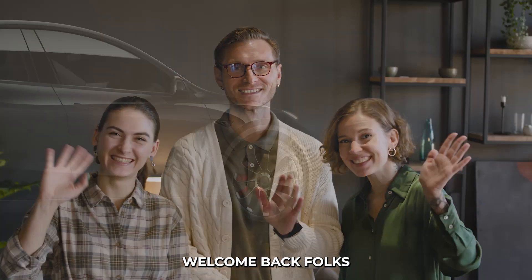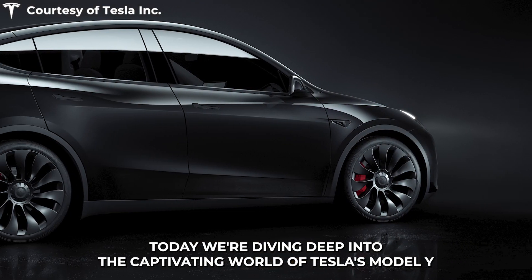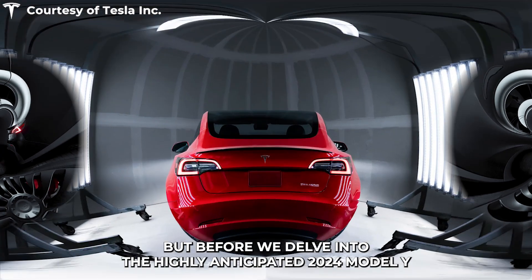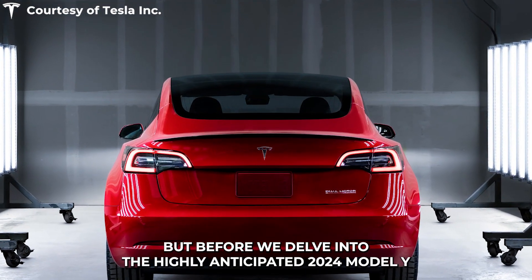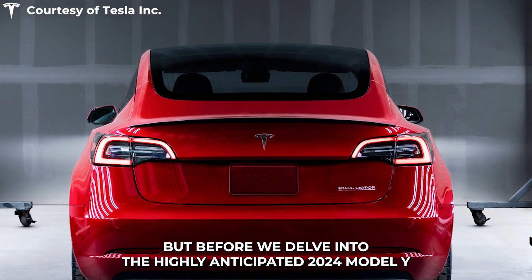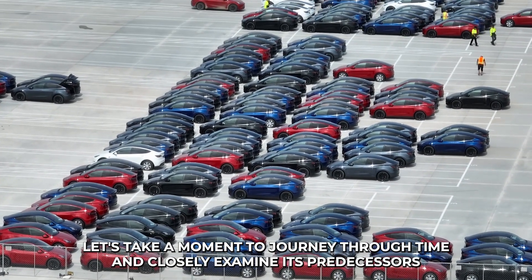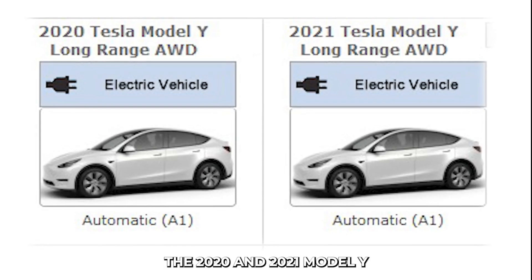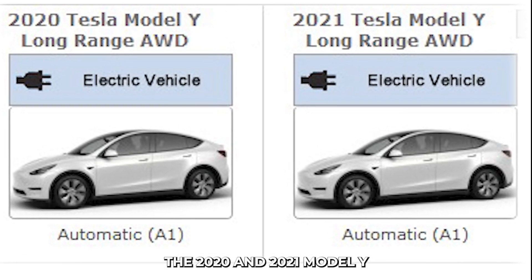Welcome back, folks. Today, we're diving deep into the captivating world of Tesla's Model Y. But before we delve into the highly anticipated 2024 Model Y, let's take a moment to journey through time and closely examine its predecessors, the 2020 and 2021 Model Y.